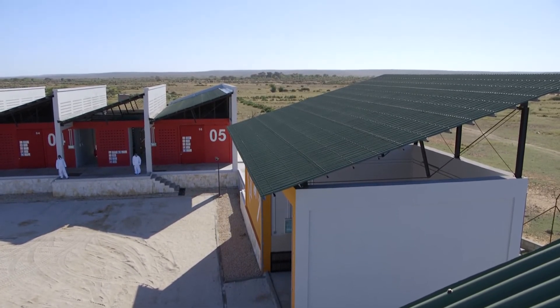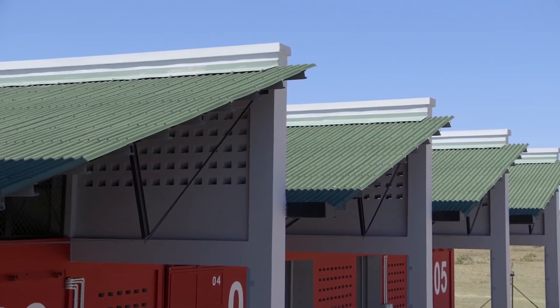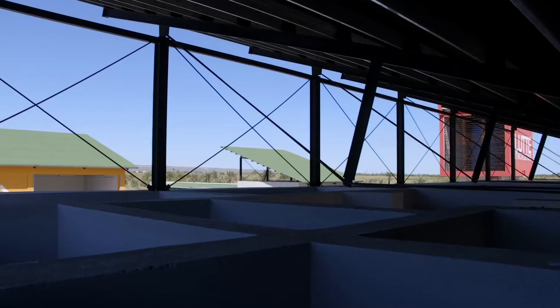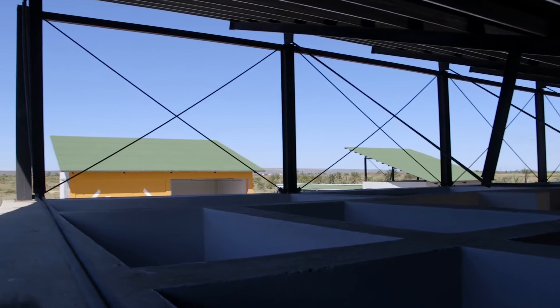Finally, the roofs' slopes of the buildings were oriented according to the prevailing winds in the region, which is also exposed to cyclones. This can also allow the installation of solar panels.